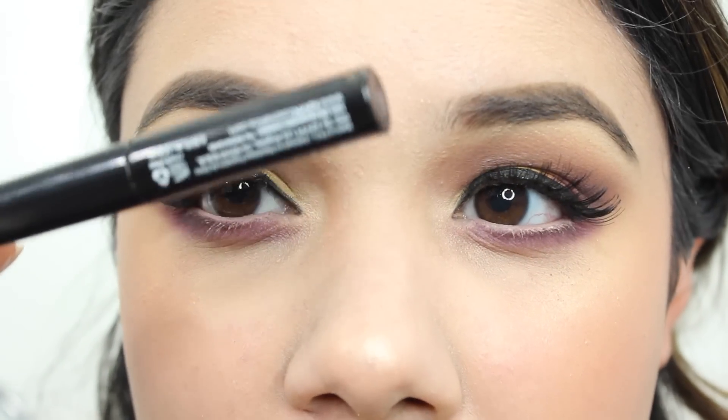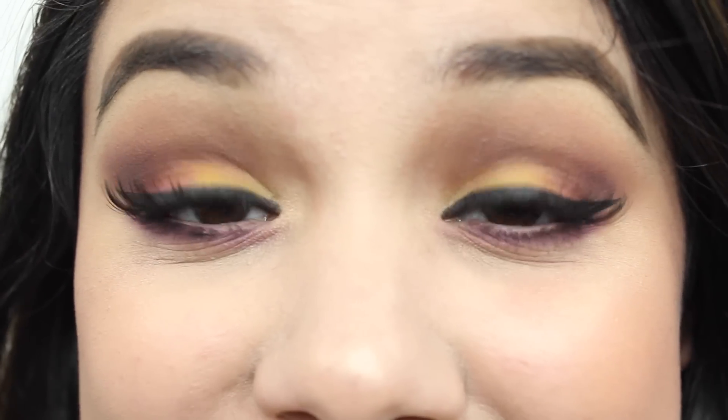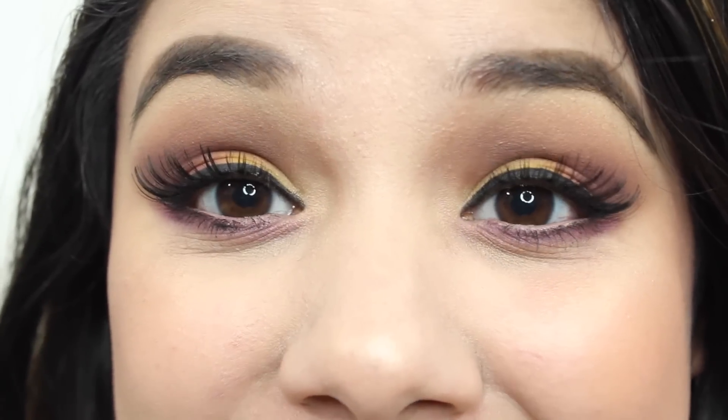I'm going to add some NYX skinny mascara to my lower lash line. And here you have the finished look! I hope you guys enjoyed it and maybe create this yourself with this palette or other colors in your collection. Thank you so much for watching — make sure to subscribe to keep up with more videos, and I'll see you guys next time!